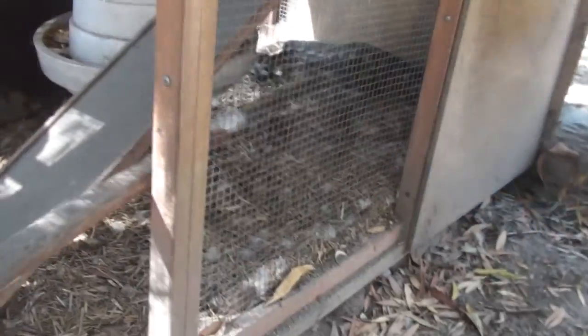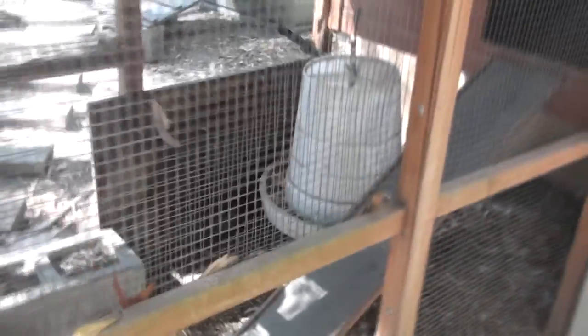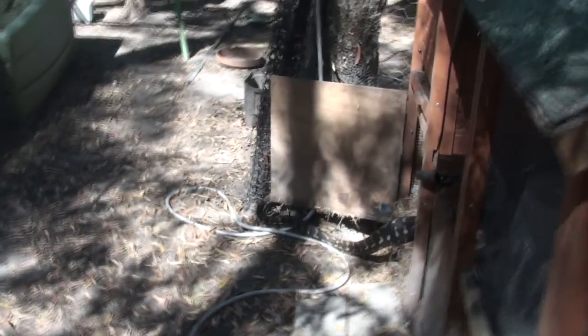If I just frighten this guy off, he'll just slide away into the scrub. There we go — he'll want to go now. He knows that I'm too much of a threat and too big for him, so he's going to find a way out.